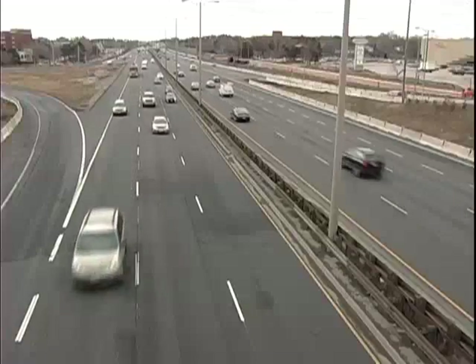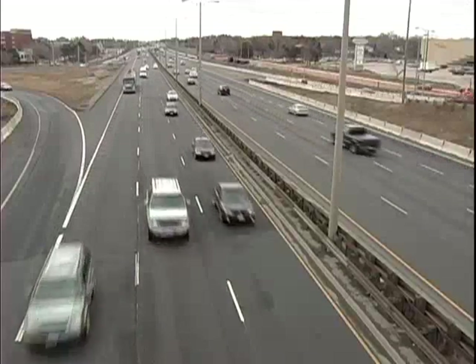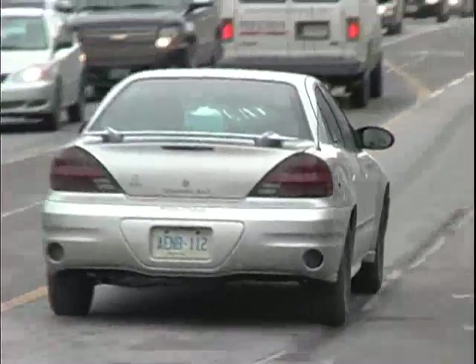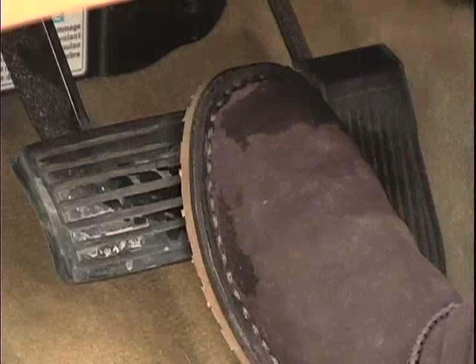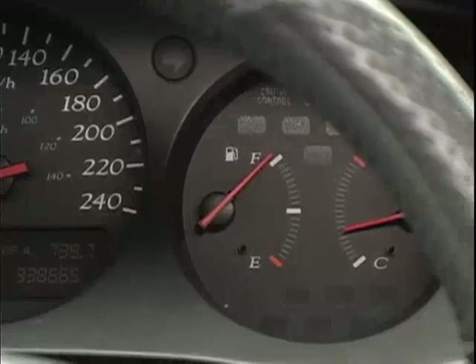Most modern vehicles are equipped with fuel injection systems that cut off the flow of fuel to the engine within an RPM range when the accelerator is released. In other words, when you take your foot off the gas, you are getting a free ride since no fuel is being delivered to the engine cylinders.